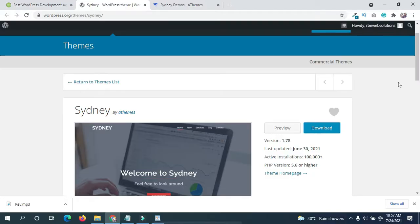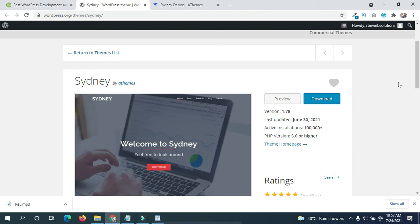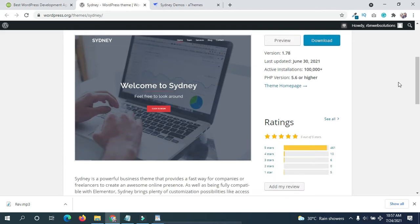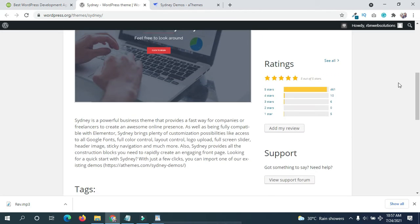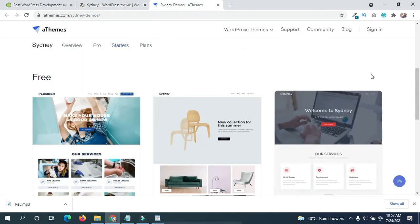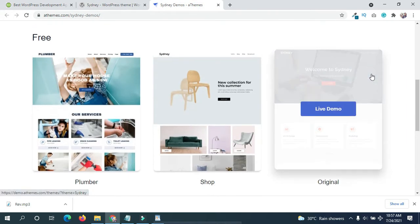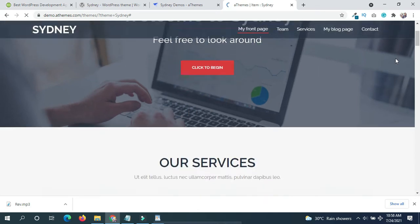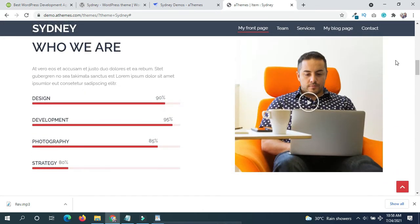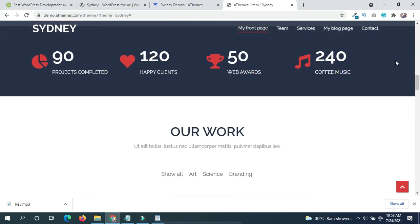Number 3: Sydney. A clean theme for businesses of any kind, with a full-screen slider, smooth scrolling, and beautiful animations. The theme has a professional look, a widgetized footer, and a simple design. It also has a modern and beautiful interface, and comes with colorful sections.